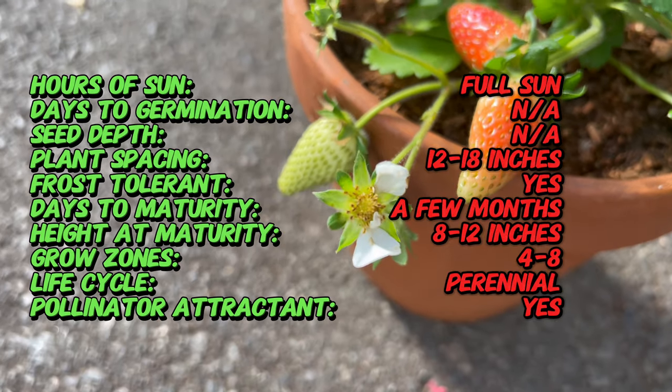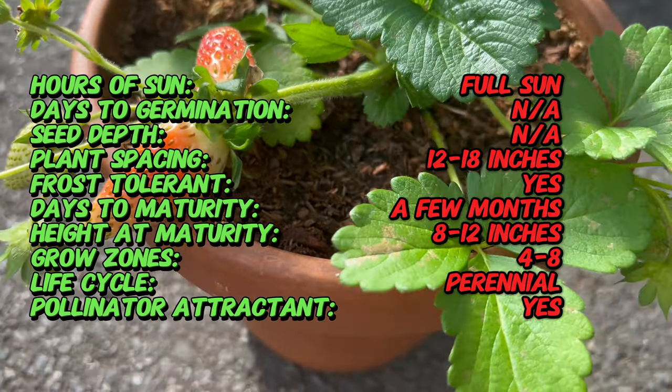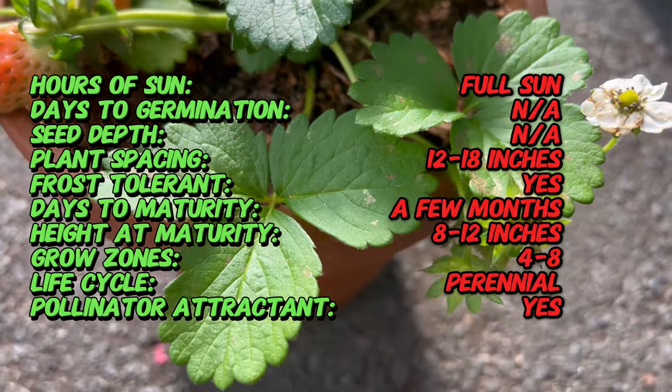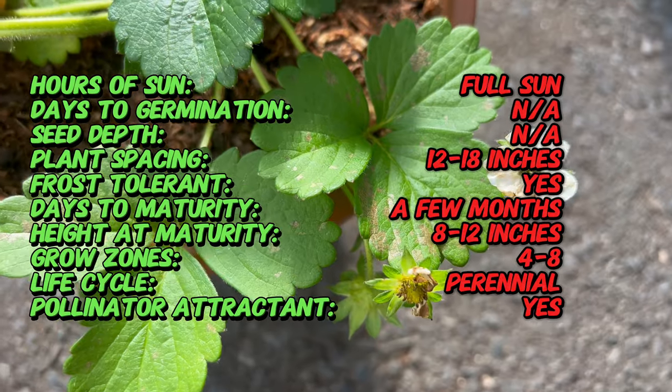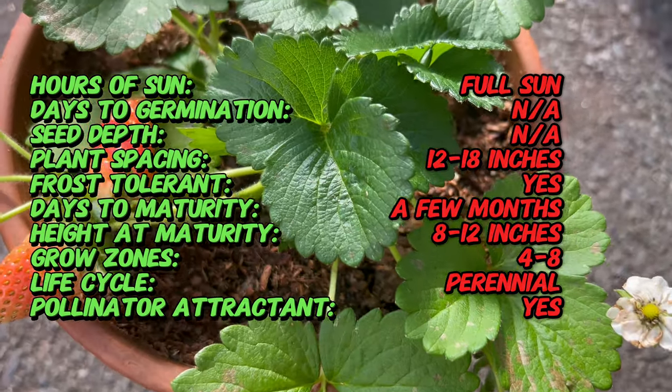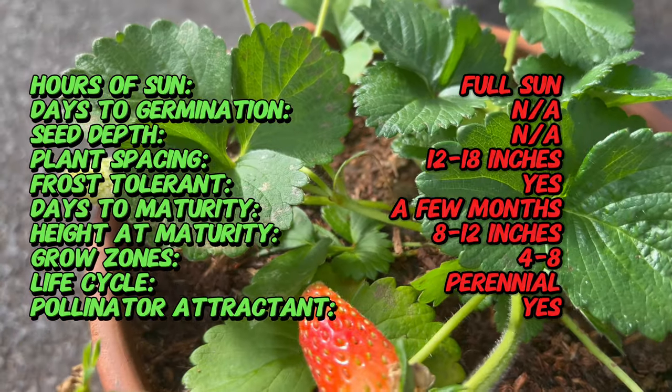The Summer Breeze Rose Strawberry is characterized by its lush foliage, which forms compact mounds adorned with clusters of delicate rose-like flowers. The flowers range in color from creamy white to soft pink, adding a touch of elegance to the garden. As the flowers fade, they give way to plump, juicy strawberries with a sweet and tangy flavor reminiscent of summer sunshine.